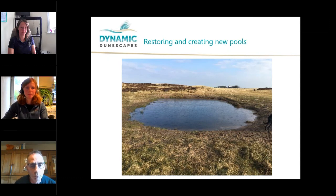This is a pool that's been created up at Sillith on the sand dune system, and it's something we want to replicate on some of the Dynamic Dunescapes sites. This pool was put in last year near Sillith, and immediately the natterjacks started using it and breeding in it. It just shows that there is a shortage of these warm, shallow, ephemeral pools that natterjacks prefer, and so as part of the project we're going to create some new ones.